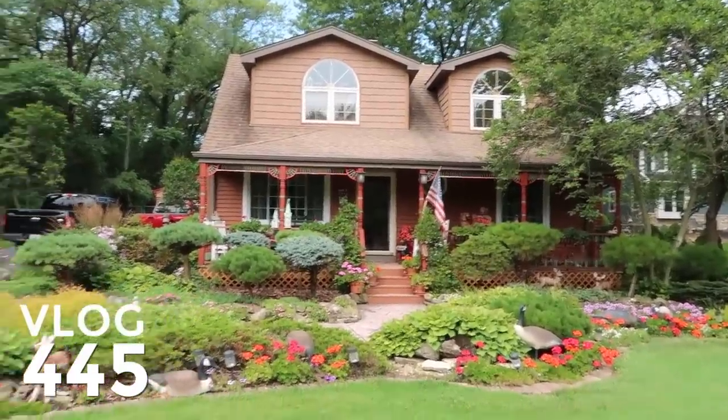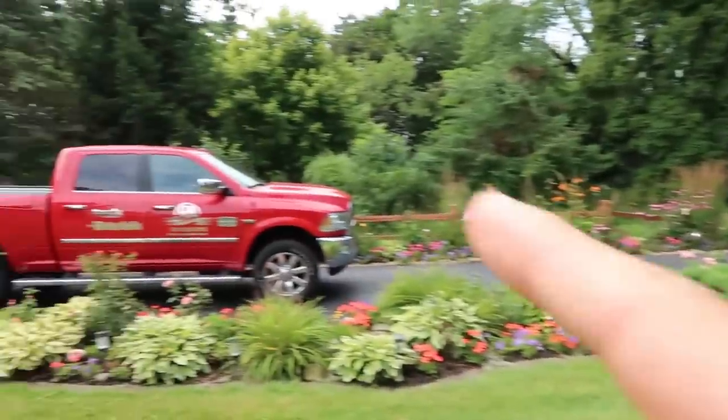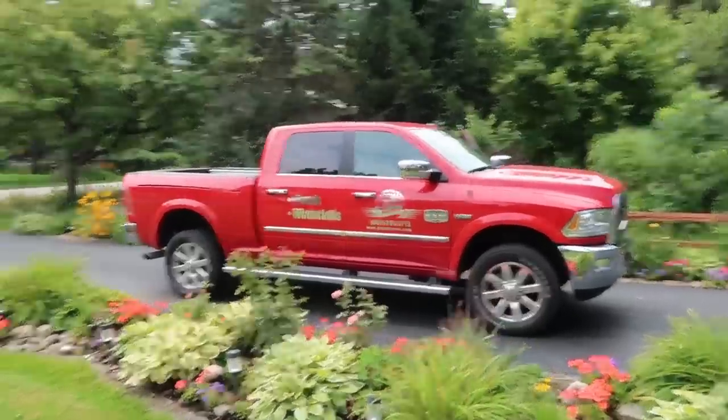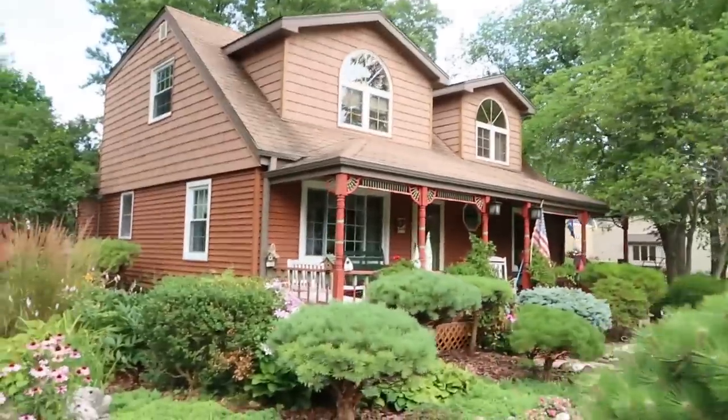Look at how cute this house is. I'm traveling around with Gem Ponds — we are in Downers Grove, Illinois. I'm Greg Whitstock, the Pond Guy. This is my channel, Greg Whitstock the Pond Guy, and it's all about showcasing how people live the Aquascape lifestyle. We're going to go check out a beautiful Aquascape ecosystem water feature at a really cool house.